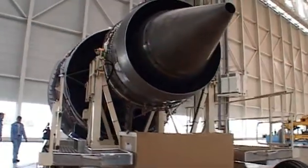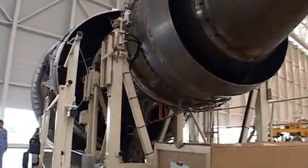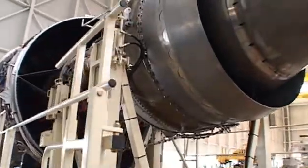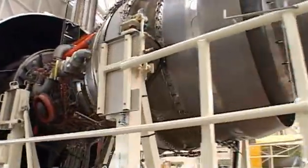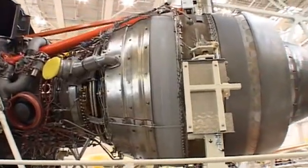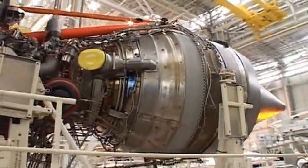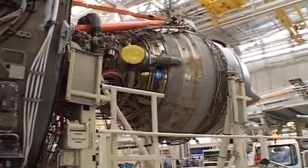Despite the setbacks, the build must continue as fast as possible. Now they can begin mounting the engines — some of the most expensive parts of the whole aircraft. Together, four of these giant Rolls-Royce Trent 900s cost nearly 36 million pounds, a quarter of the cost of the plane.